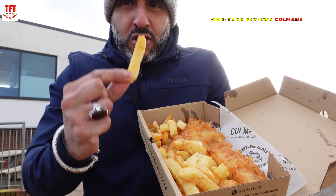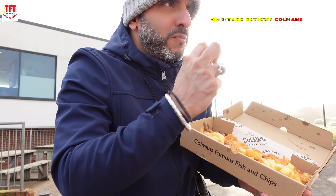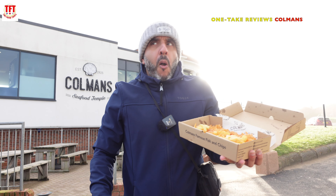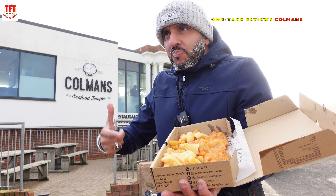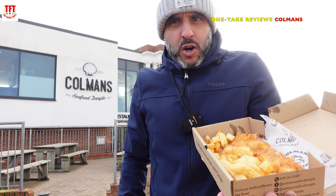But these do look like quality chips. They're thick, they're cut. Let's try their chips out first. I think it's a case of quality over quantity.